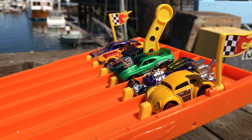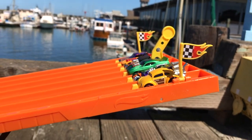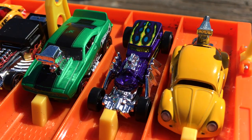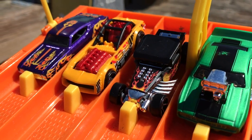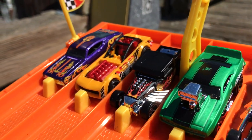With our final preliminary heat: the Mighty Muscle Cars. These cars all have souped-up engines and they're bringing the thunder! Lane one: the Volkswagen Beetle. Lane two: Street Creeper. Lane three: the '69 Camaro Z28. Lane four: Bone Shaker. Lane five: the Pile Driver. And lane six: the Ford Torino Talladega.